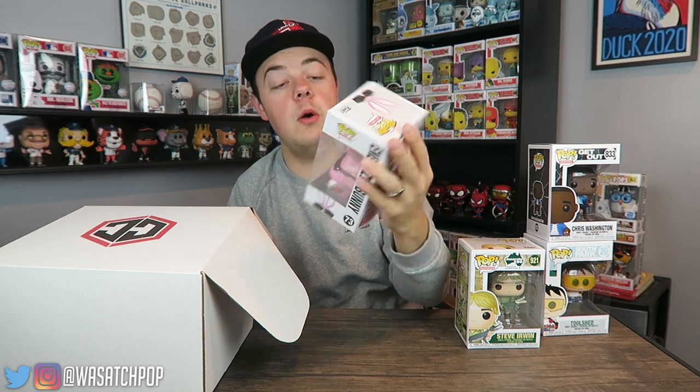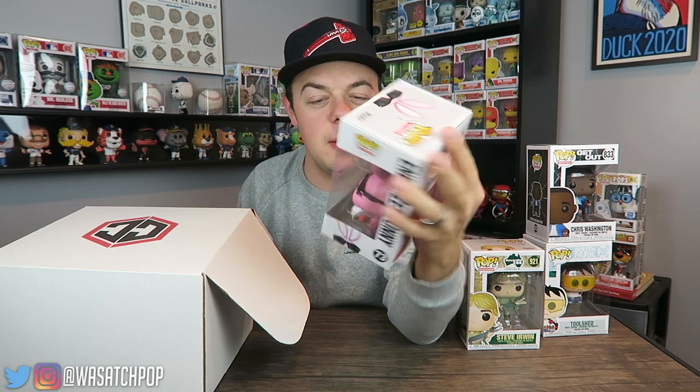We've got one more common pop and then the two exclusives. Three, two, one — it looks like it's the regular Energizer Bunny. I just picked up the flocked one from the Funko Shop not too long ago, so that's interesting — it's another new pop. Not a bad one necessarily, I think they did a really good job on this, but that is the last common pop in this box.